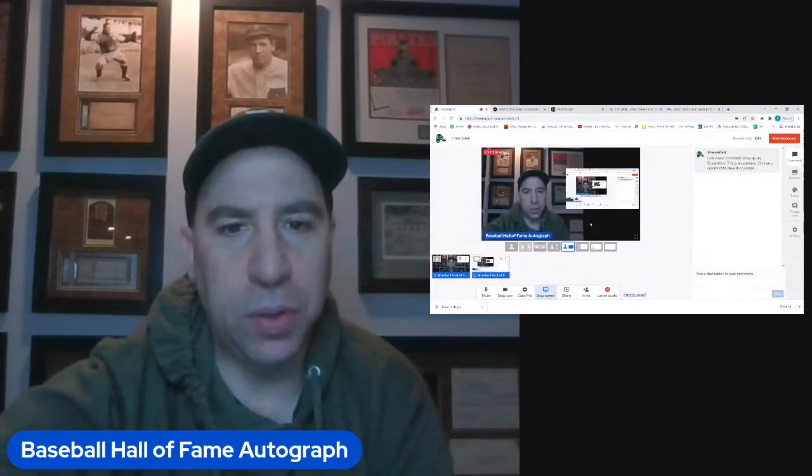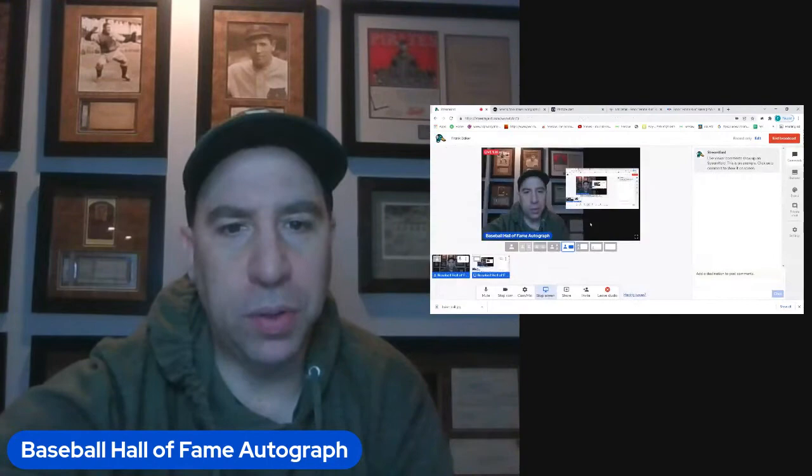Here is my Frank Baker — it's a cut signature on a postcard. I wasn't going to buy it if it wasn't a postcard, though it looks like it may have been trimmed a little bit. Frank Baker was really good about signing his autograph, and a lot of times on a postcard he would add inscriptions like 'Home Run' or reference the Yankees or Philadelphia — he writes 'American League Baseball Club' here, as opposed to the Athletics.